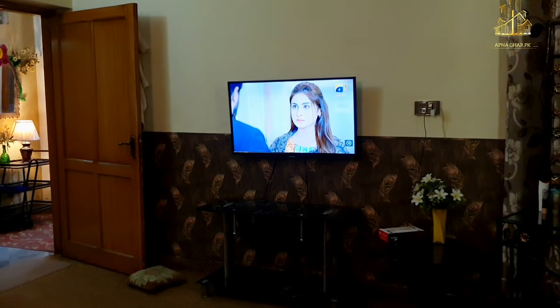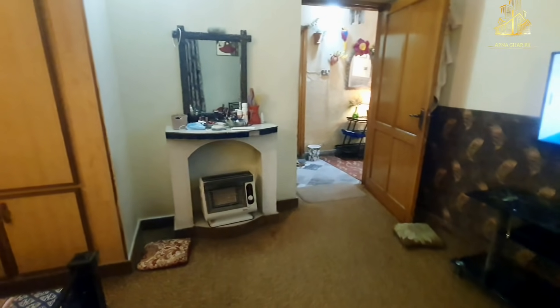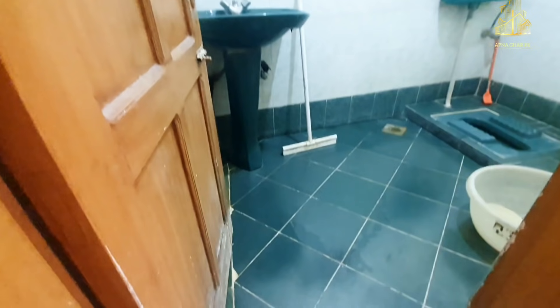I can see there are drama serials on — I am very allergic to these dramas because I don't understand the story. My personal opinion: you should sit with family. Anyway, coming back to this house — here we have entered the TV lounge.